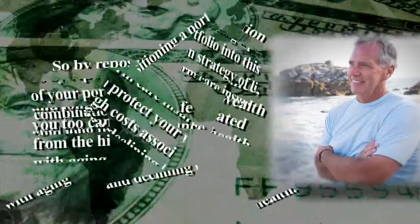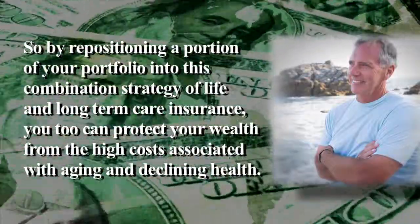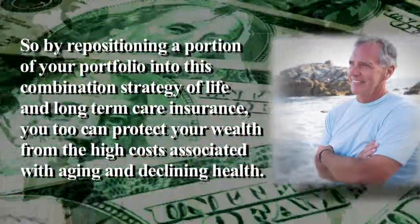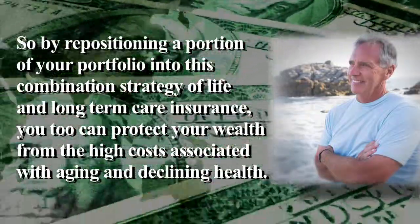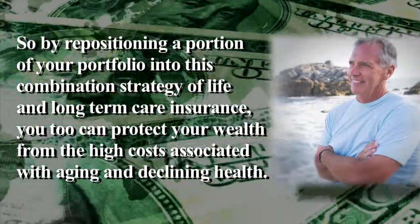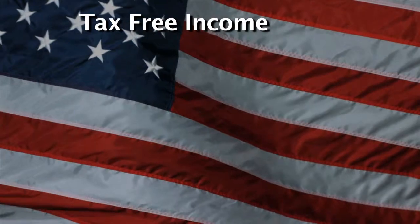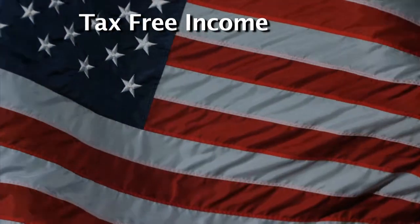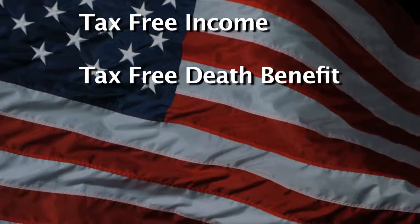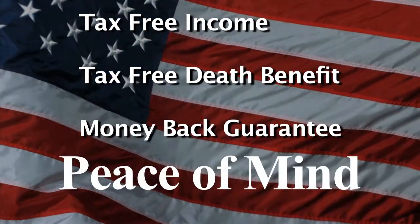So by repositioning a portion of your portfolio into this combination strategy of life and long-term care insurance, you too can protect your wealth from the high costs associated with aging and declining health. A linked benefit product in your portfolio allows you tax-free income for qualified long-term care costs when you need care, a tax-free death benefit if you don't need care, and a type of money-back guarantee if you change your mind.